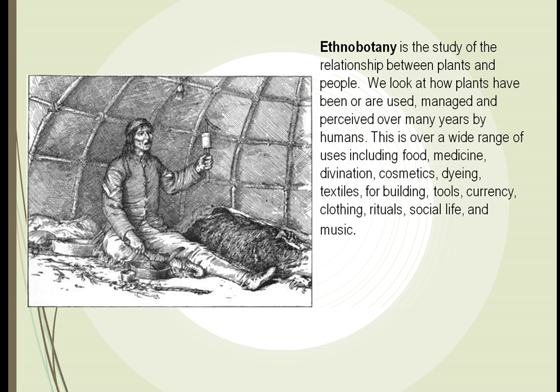Plants are used in our clothing industry to dye our clothes, for building, for tools, for money, and for music. Plants have a huge role in the evolving of the whole human race.